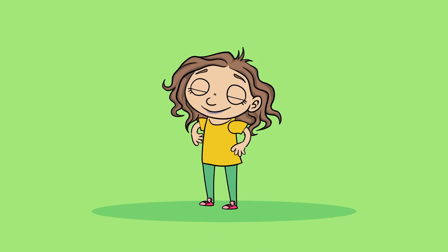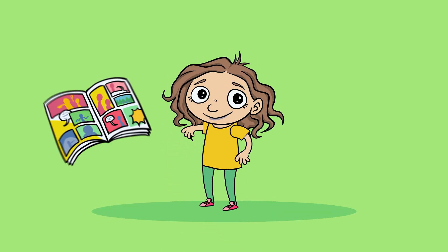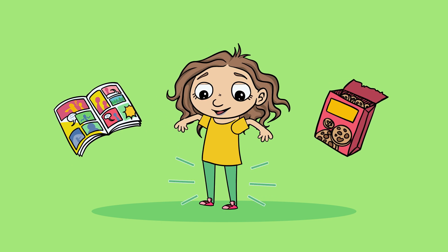I am Siri. I just turned 5. I like cartoons, biscuits and my new green trousers.